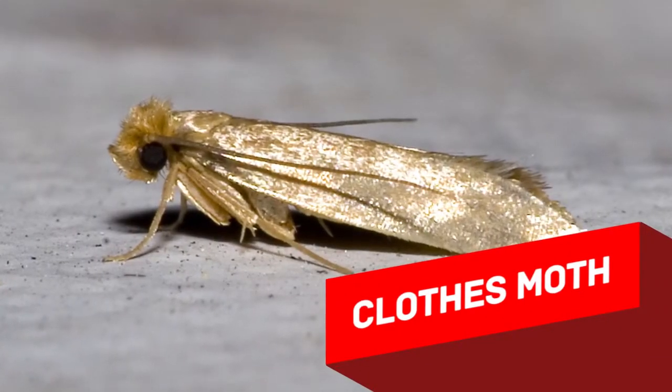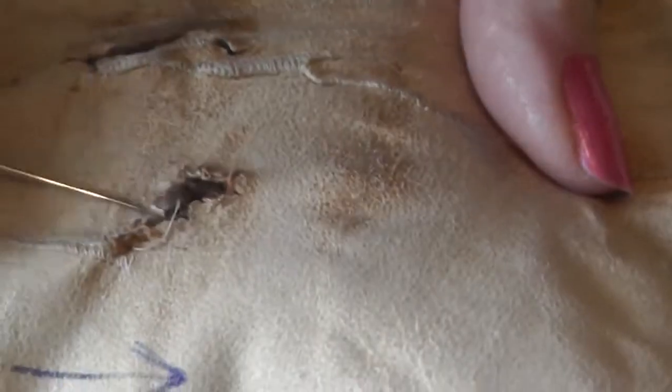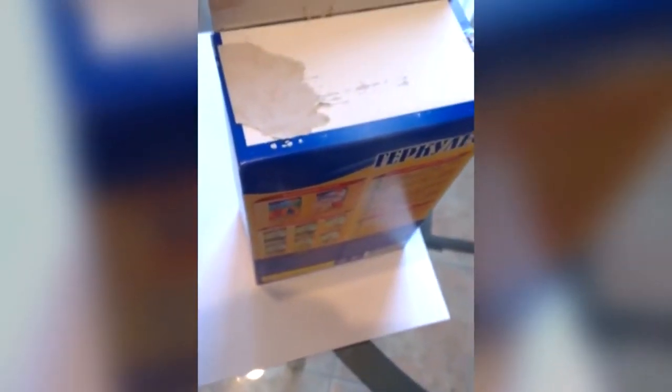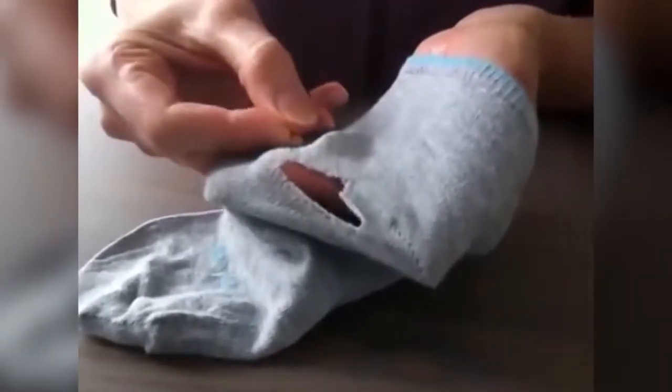Clothes Moths are a true plague of fur coat storages, wardrobes, and kitchen closets. While the pale adult moths fly around the house and annoy you with their already quite unthreatening presence, their kids are biting labyrinths through your food and clothes made of natural or half-natural fabric. The larvae are the greatest pests here. Adult specimens in most cases don't eat, and spend the precious time of their short life laying eggs. Young larvae can get into closed jars, packs, and boxes, and then feed on the food they find there for very long.